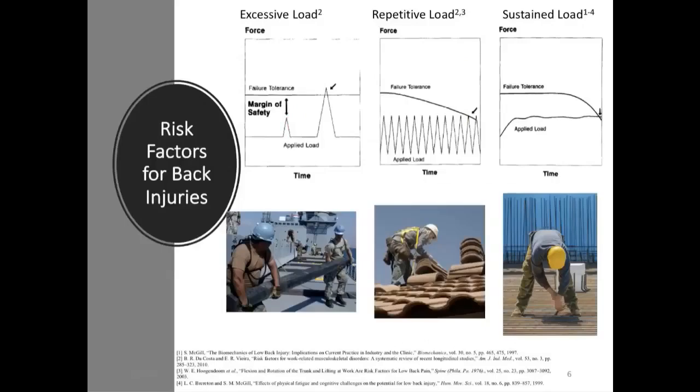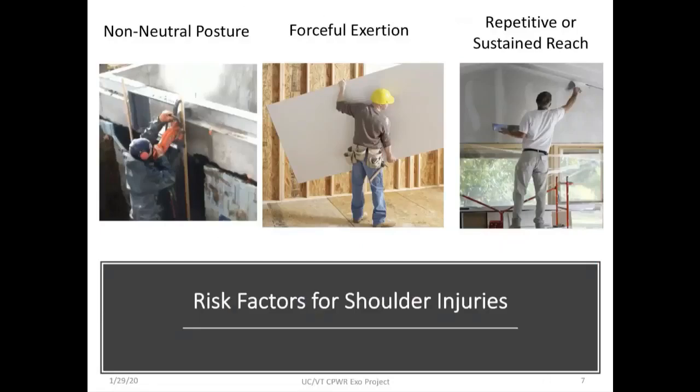Quite a bit is known about risk factors for back and shoulder injuries. The major risk factors are excessive load — where task demands exceed the tolerance of a tissue such as muscle, ligament, or tendon — and repetitive or sustained loads, where prolonged or repetitive loading causes tissue tolerance to decline. All three types of situations commonly occur in diverse construction tasks. Similar risk factors have been identified for shoulder injuries, including non-neutral working postures, forceful exertions, and repeated or sustained reaches.